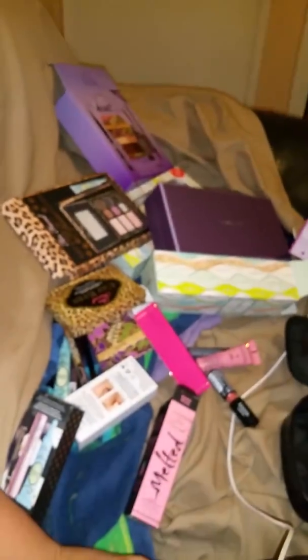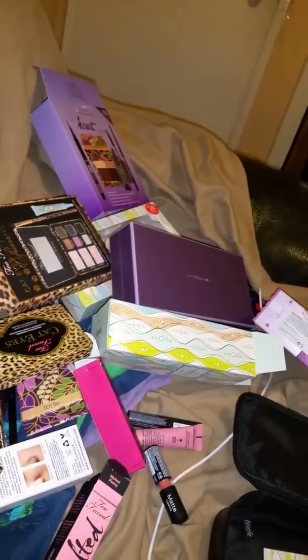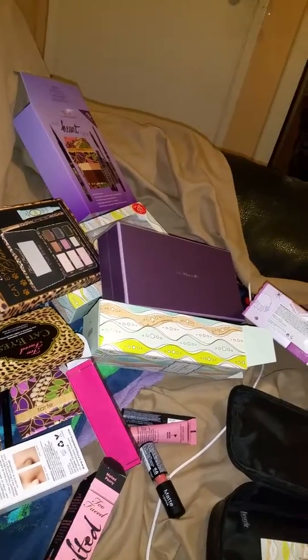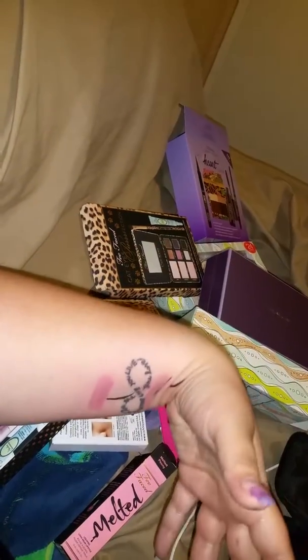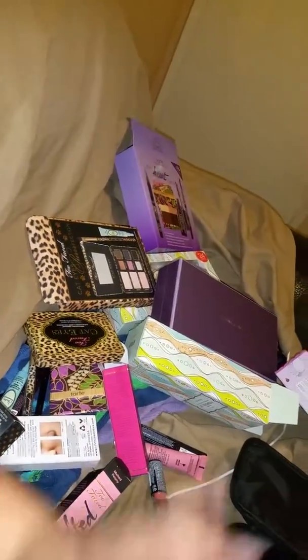That's everything I got at Ulta! Thank you for watching. I'm trying to make more nail videos — it's just a little busy right now. Look at my swatches! Thanks for watching, come back again, bye!